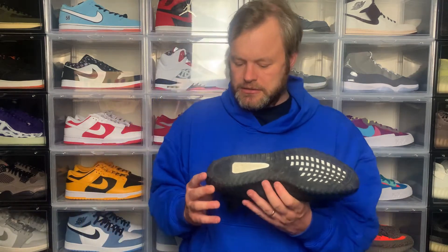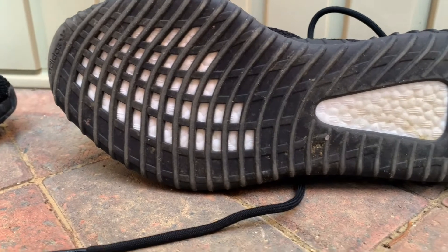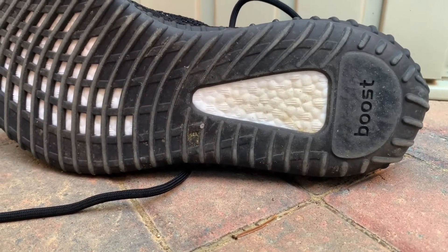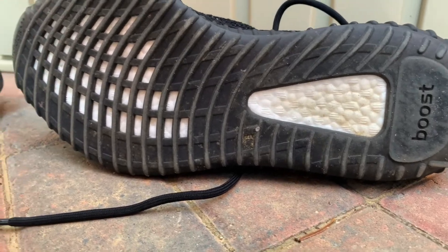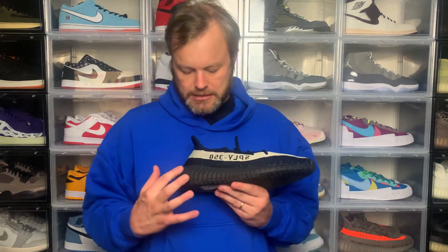It has a bit of dirt on it because I've already worn these on foot — I thought it was fire so I just rocked it. Looking at the outsole: you've got Boost on the bottom right here, then Adidas at the top, and your tread pattern. The Boost element is visible there, and turning to the side the Boost midsole continues — it's obviously a trademark of Yeezy 350s, going all the way around both sides.